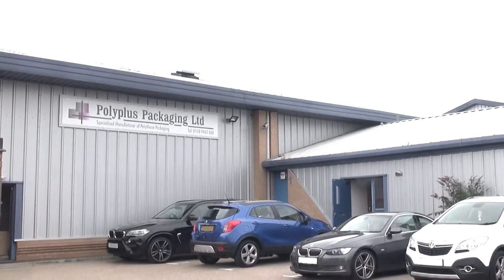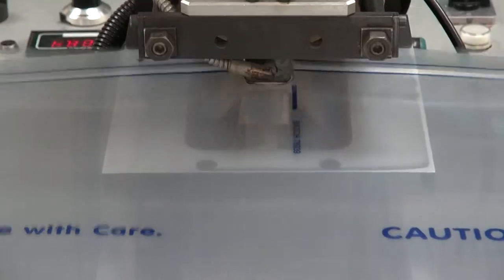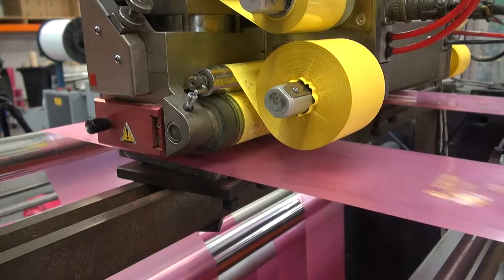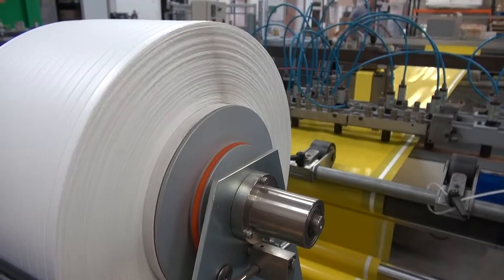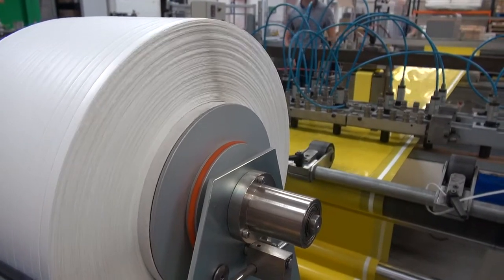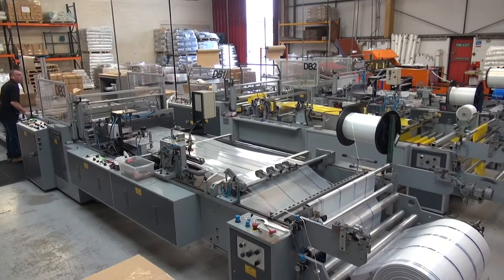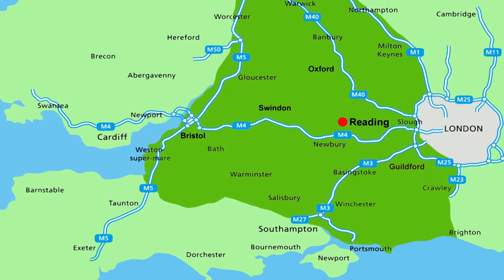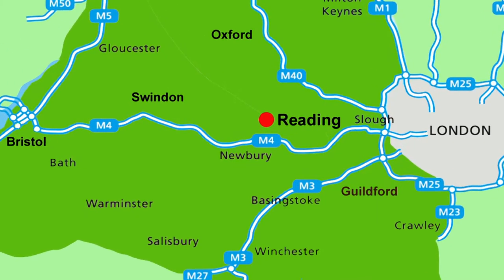For nearly 30 years, PolyPlus Packaging have been producing a comprehensive range of specialist anti-corrosion and anti-static polythene packaging to a wide range of markets. PolyPlus operate from an extensive modern 20,000 square foot manufacturing facility situated in Reading, Berkshire, just off the M4, for quick and efficient motorway distribution.